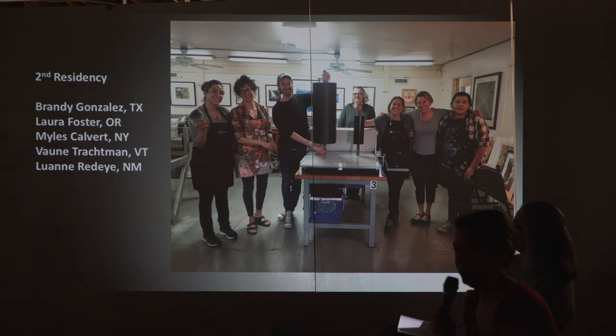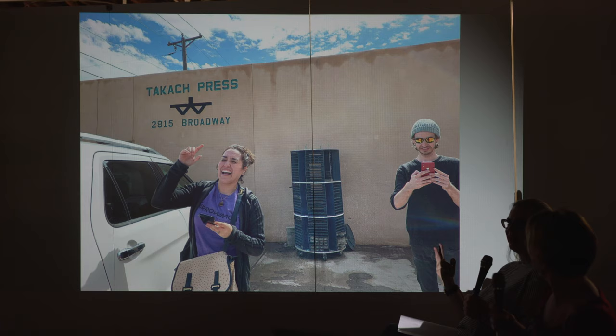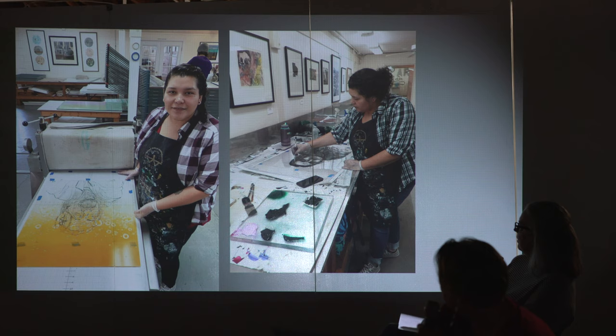We took a field trip to Takach Press — they're based in Albuquerque and send their presses all over the world. We really want to try to create a community of non-toxic printmakers as far as we can — that's one of our goals since we took over the space. A local woman, Luann Redeye, teaches at the university and does massive monotypes — she works from a drawing, creates the monotype background, and prints the drawing part on top.